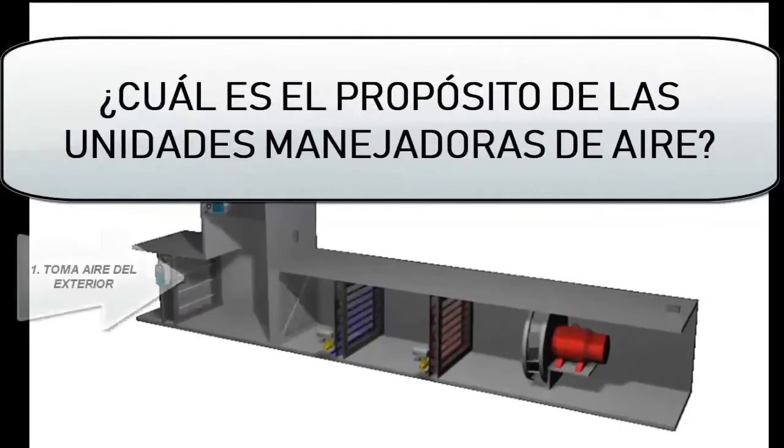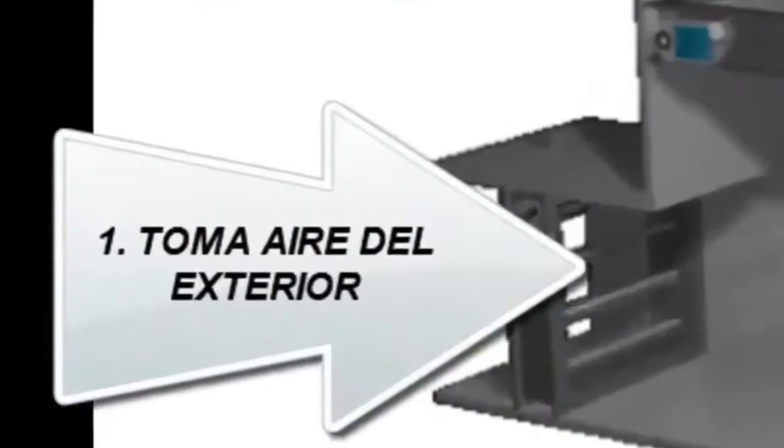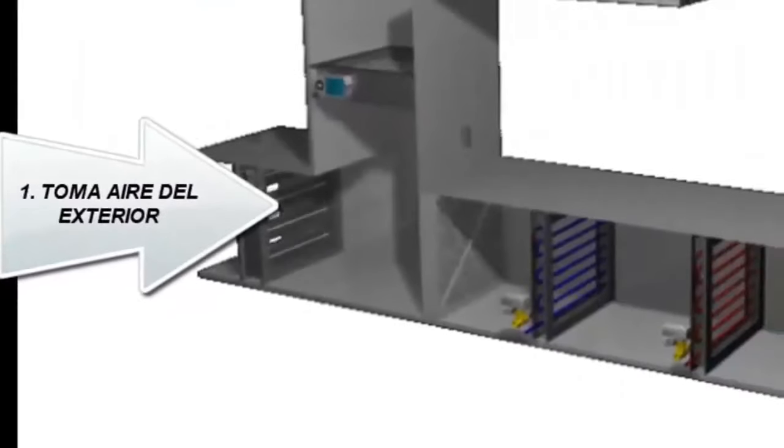What is the purpose of an Air Handling Unit? First, taking fresh air in from outside, and then cleaning, heating or cooling it, and maybe humidifying or dehumidifying it.